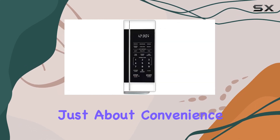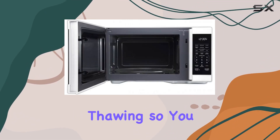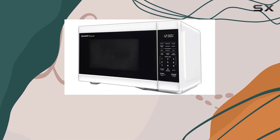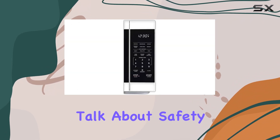But it's not just about convenience — this microwave is all about precision too. The auto-defrost function ensures quick and accurate thawing, so you can say goodbye to unevenly thawed meat forever. And with easy-to-use preset buttons for popular foods and beverages, you'll be whipping up delicious meals in no time.